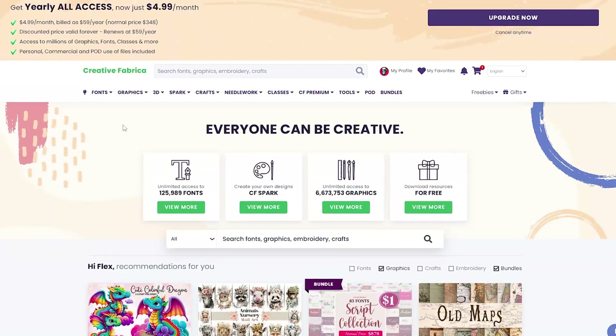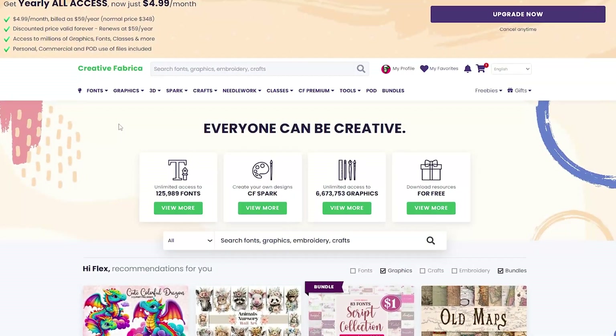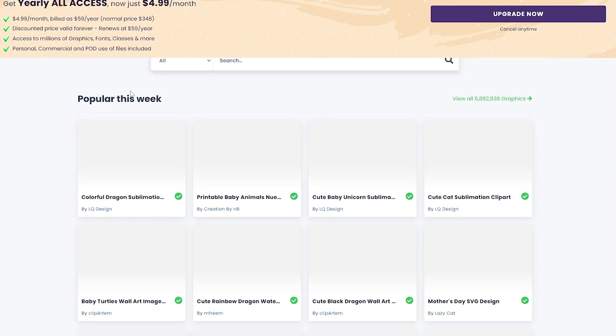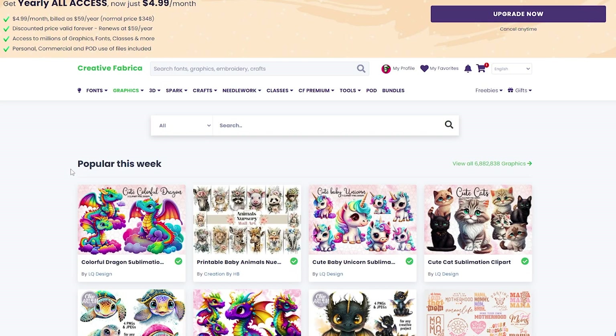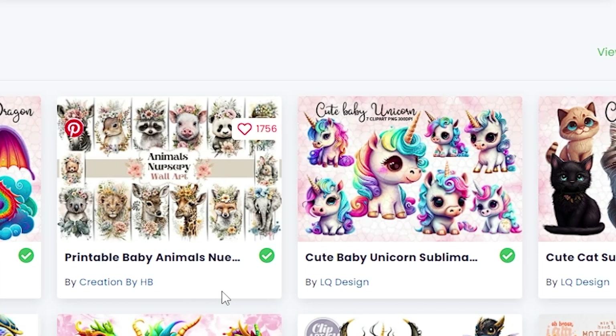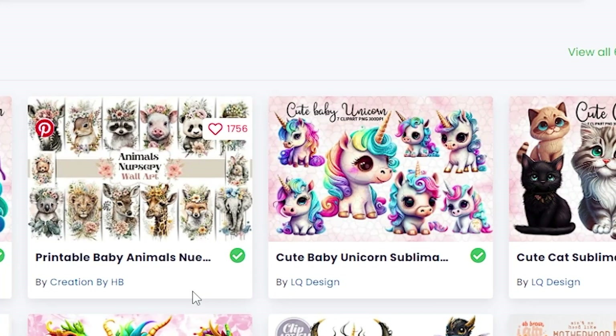The next step is to check the demand. You need to see what's already selling well on Creative Fabrica right now so you can make similar designs. Click on Graphics, and you'll see what's popular this week — for example, colorful dragon, baby animals, cute baby unicorn, and a lot of other stuff.